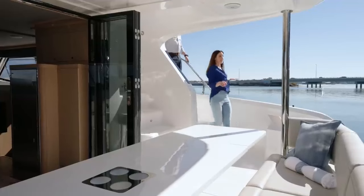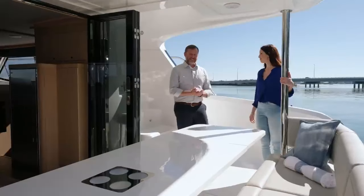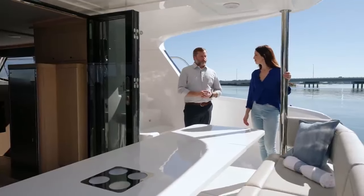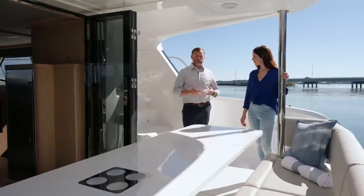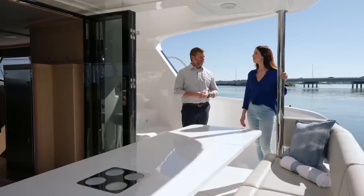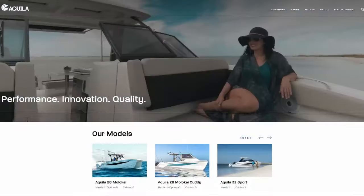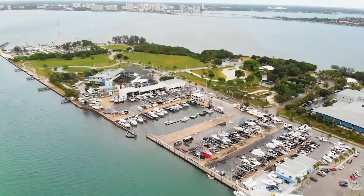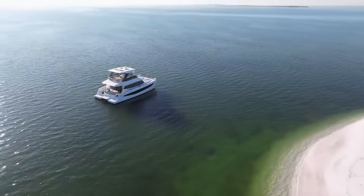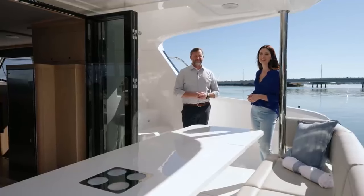I want to congratulate Aquila on really checking off all the boxes that make a luxury yacht. The design team from VPLP and Sino Eagle for Aquila have done a fantastic job incorporating everything they've learned over the years into a really appreciative 42-foot long power catamaran. You can learn more at aquilaboats.com. If you're in the United States, you can visit any of the MarineMax stores. If you're international, you can visit one of our international dealers. Go to aquilaboats.com and find your paradise today.